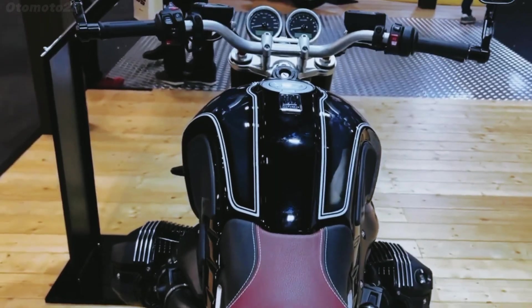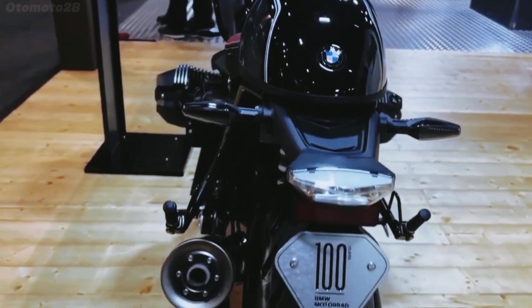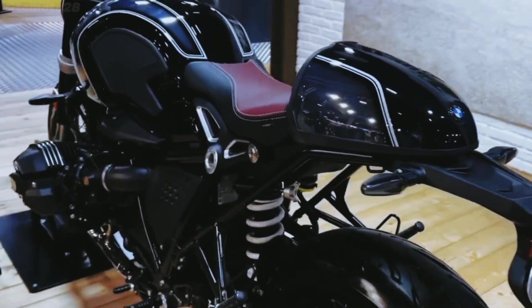The front LED headlamp and fender have been redesigned, giving the motorcycle an even more aggressive and captivating appearance.